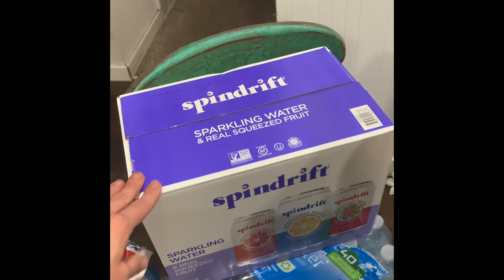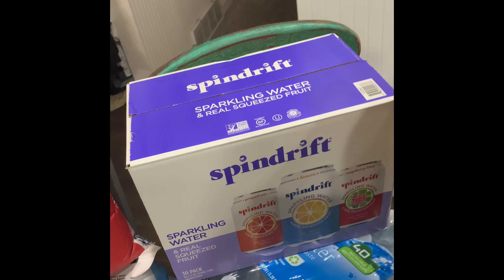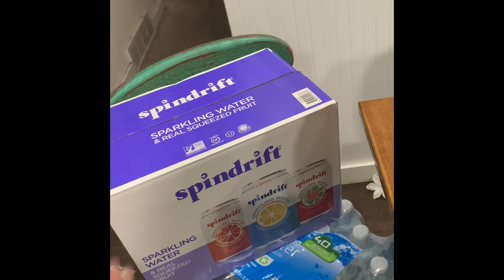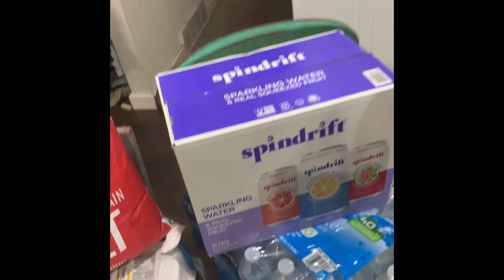Another thing I have never purchased was Spindrift. Flavor City says this is the best sparkling water to get because it doesn't have natural flavors, and I checked — he is completely right, no natural flavors. My husband really enjoys sparkling water and some of my kids do too, so I thought I'd give that a whirl.